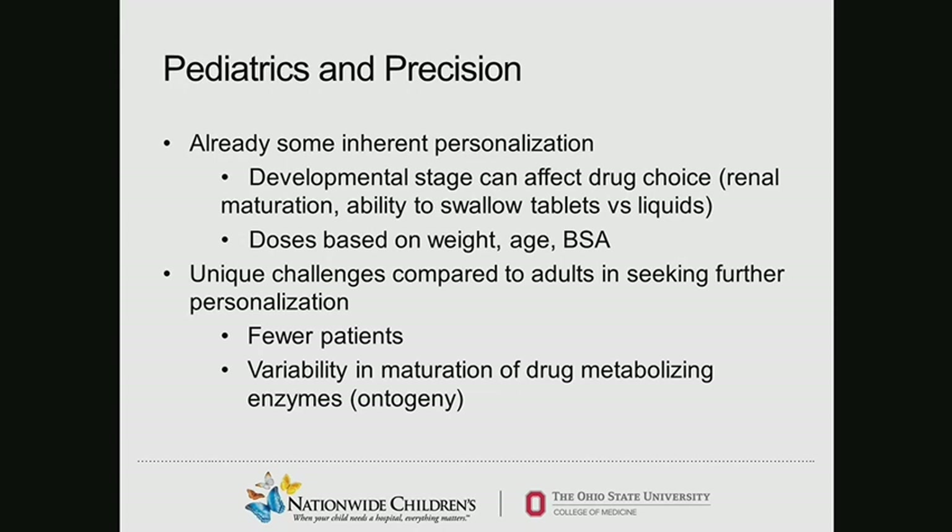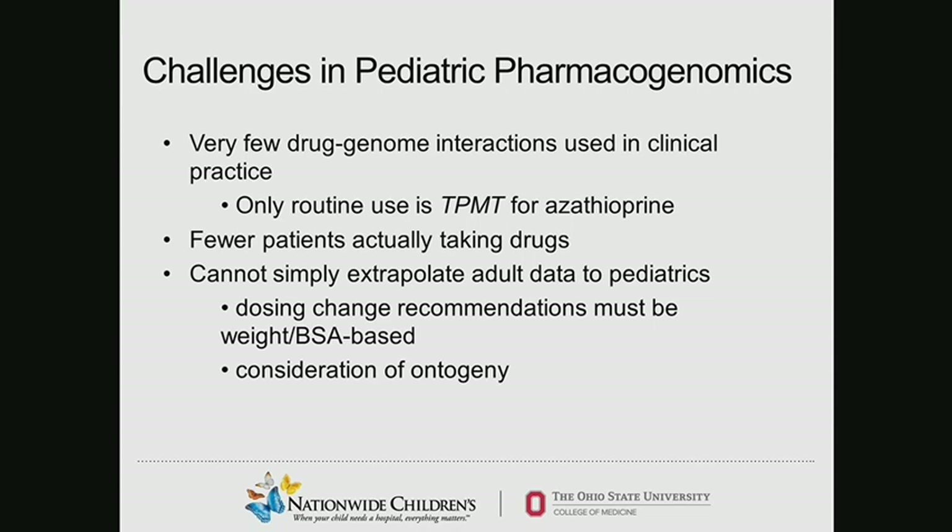The only drug-genome interaction we routinely use is looking at TPMT enzyme genotype for azathioprine. 6-mercaptopurine and 6-thioguanine are two drugs very commonly used in the treatment of acute lymphoblastic leukemia, and we routinely send genetic testing. We actually use that genotype or phenotype to adjust drug dosing upfront — before the patient ever takes one of those drugs — knowing that some variants result in decreased enzyme production, and thus need for a lower dose to prevent significant myelosuppression.